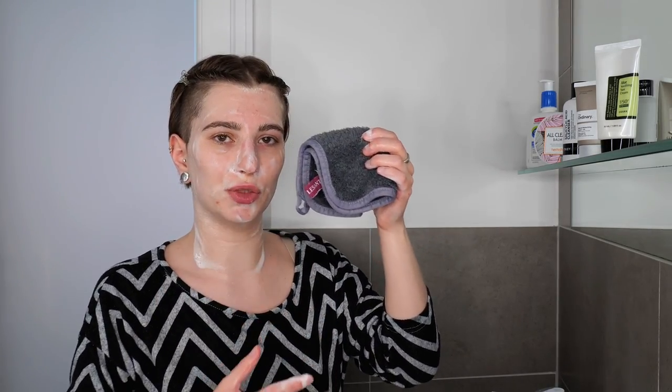Once you're done massaging your cleanser all over your face and neck, rinse it off with lukewarm to warm water. You can do this using your hands above the sink or in the shower. If everything comes off properly using just your hands, that's fine. However, you may find it helpful to use a soft, fresh washcloth to help properly remove any leftover sunscreen, makeup, or cleanser so there's no residue left.